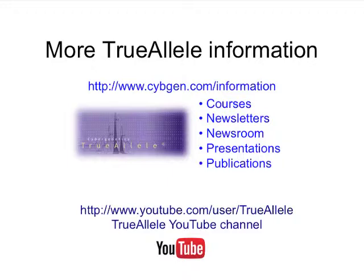If you're interested in more Trulio information, our website is www.cybergen.com, and the information section has a half a lifetime of reading — courses, videos, papers, presentations. This presentation will be posted up there at some point along with the slides. There's also a YouTube channel called Trulio where you can watch videos as well. Thank you very much.